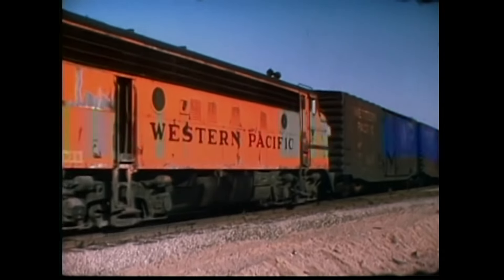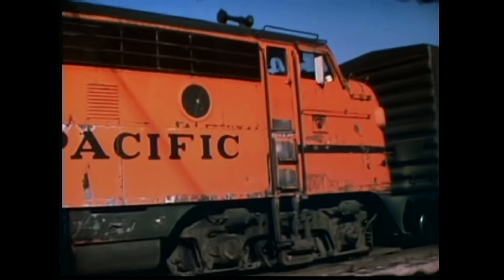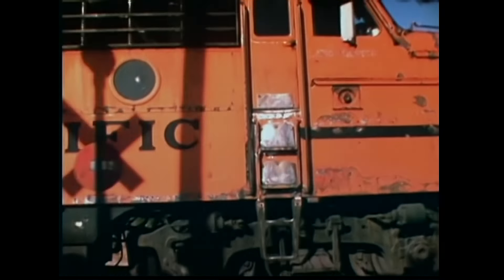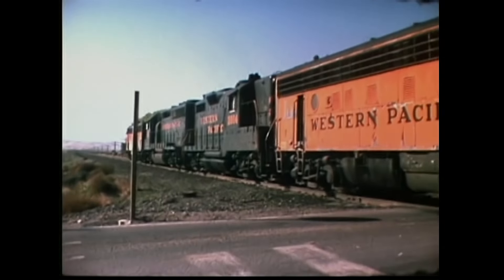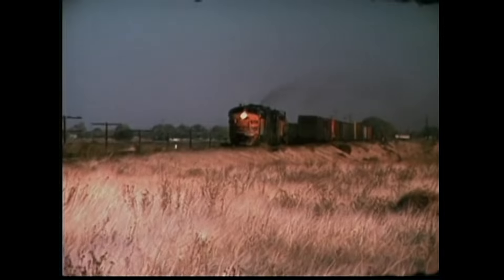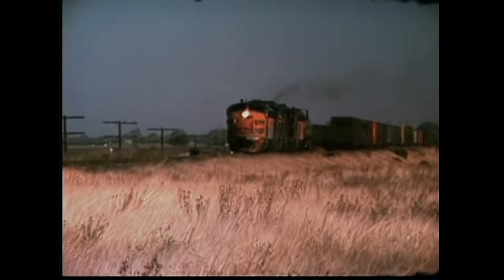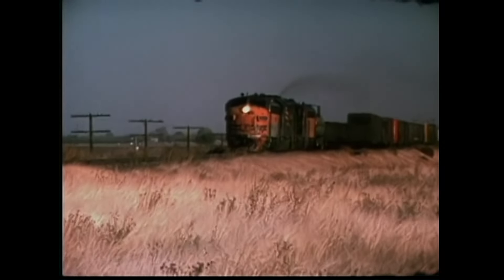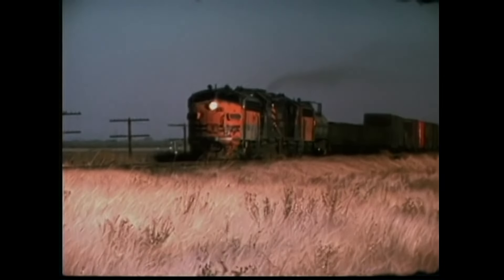The next unit is 2004, a Jeep 20 of 2000 horsepower built in 1959, with a somewhat rare high short hood. The Jeep 20 was the first EMD turbocharged production locomotive and used the same basic 567 series diesel the F7s all used. The last unit is F7 number 913, another survivor — it will be one of the four last F units running on the Western Pacific in a few more years.